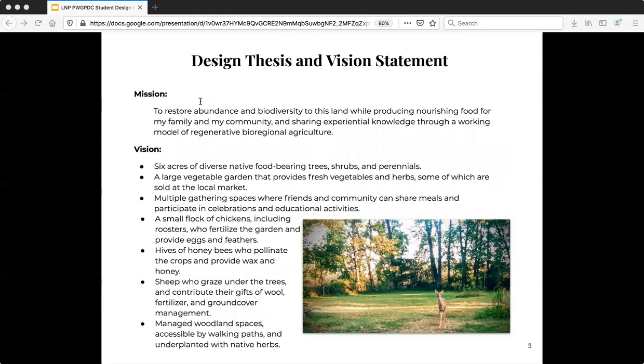My goal for this land is to restore abundance and biodiversity while also producing good food at the same time, and to help make it possible for others to do the same by sharing experiential knowledge gained by building a working model of regenerative bioregional agriculture. This will be a lifelong project and will maintain and expand the existing woodlands, adding acres of native plant food forests, incorporating animals as partners in land management, and building habitat for wildlife, pollinators, and other beneficial insects.